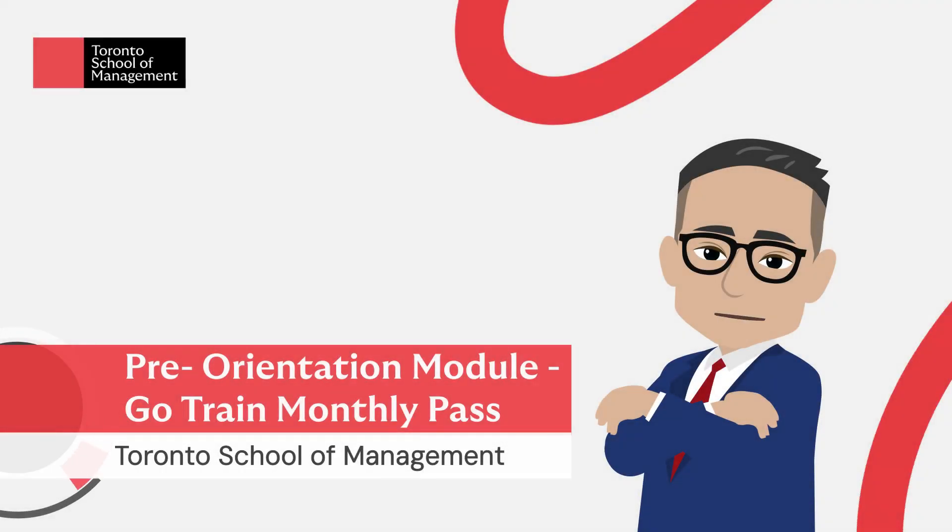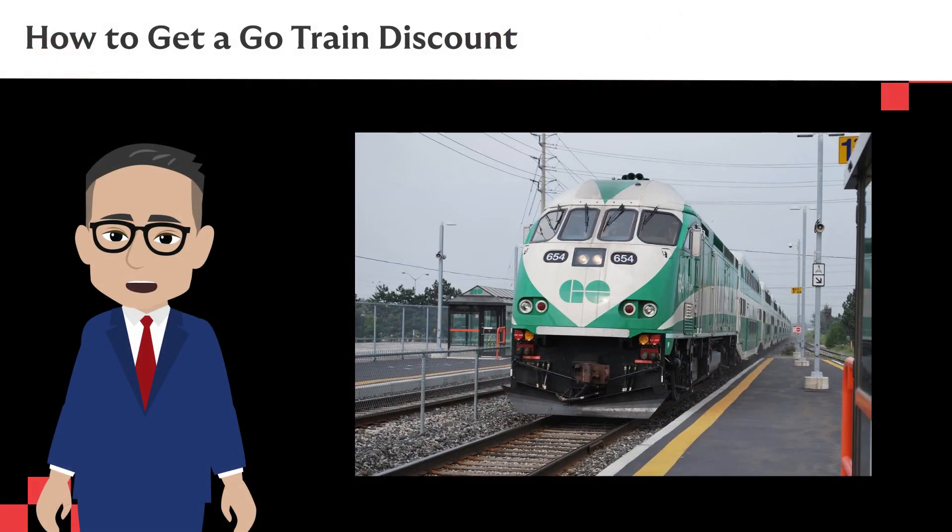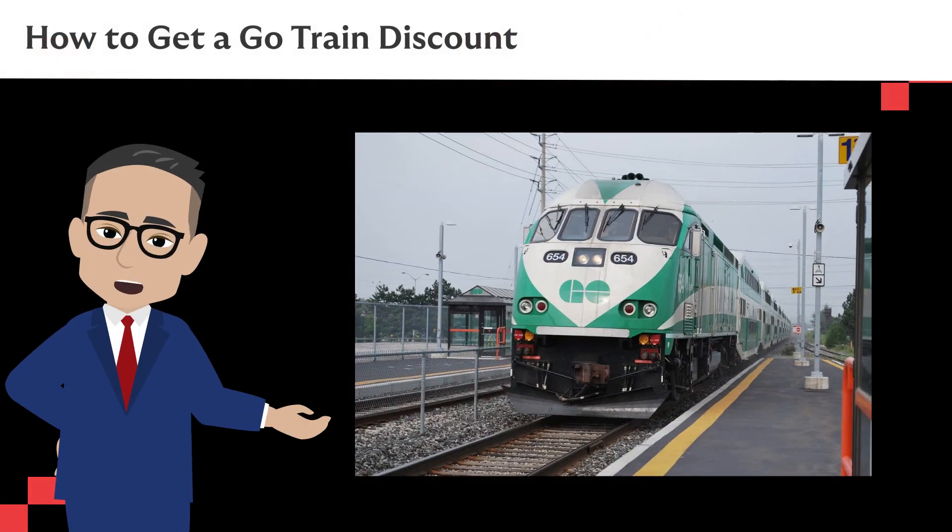Hello. In today's video, we will discuss how you can get a discount of up to 40% on the GO train. GO Transit is the main way to get around the Greater Toronto Area, or GTA.